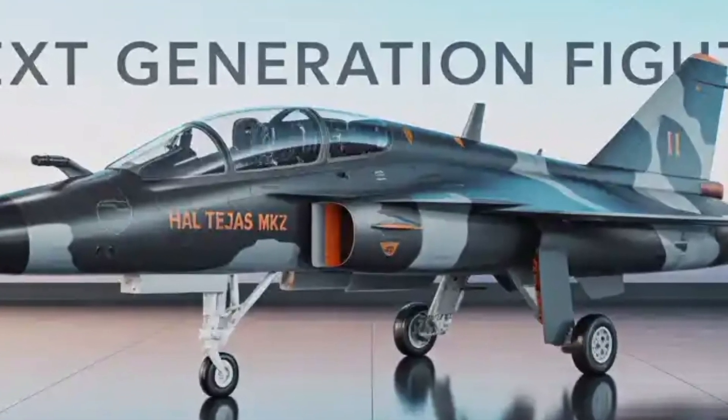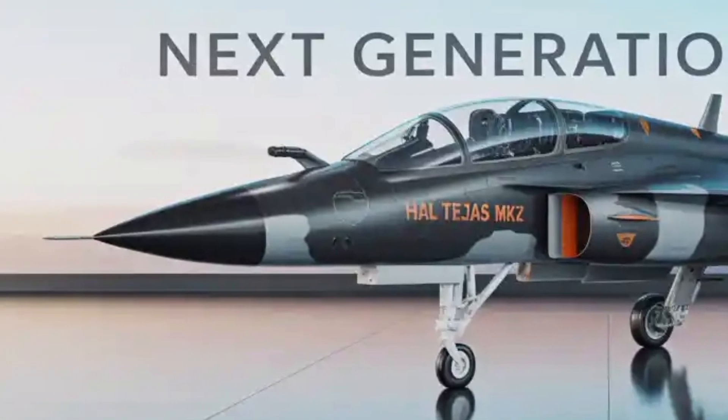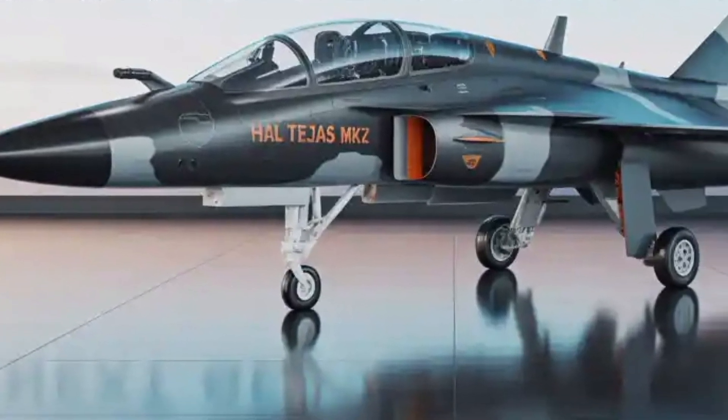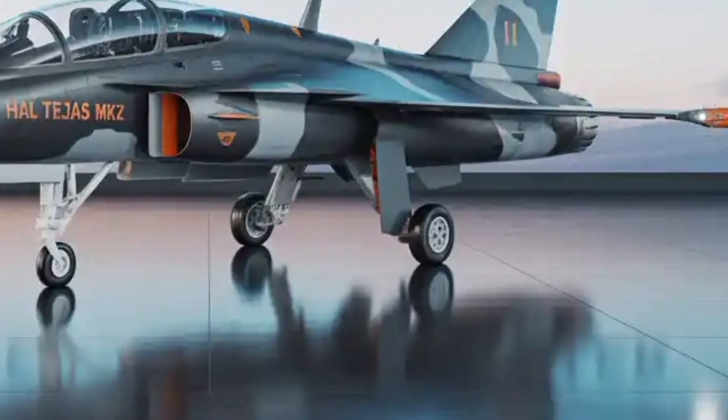To sum it up, the HAL Tejas MK2 2025 is fast, fierce, and future-ready. It's more than a fighter — it's a statement. A symbol of India's rising aerospace capability and a serious contender on the world stage.